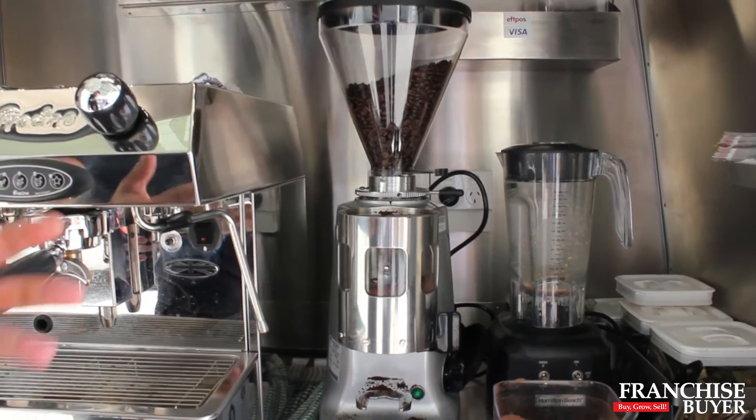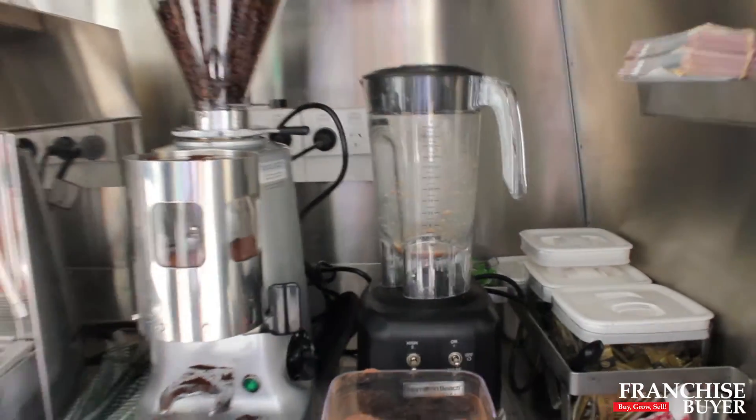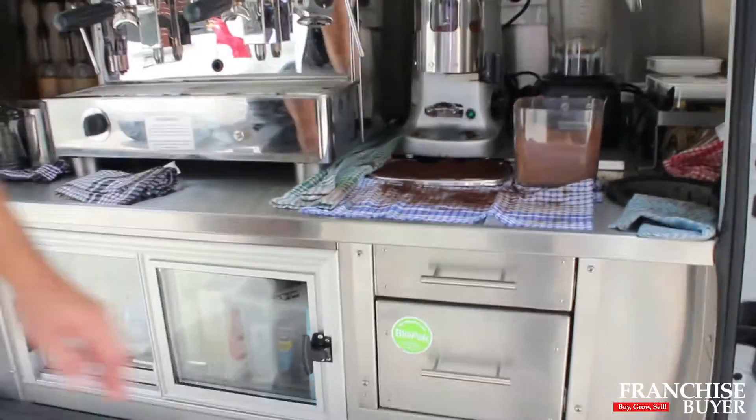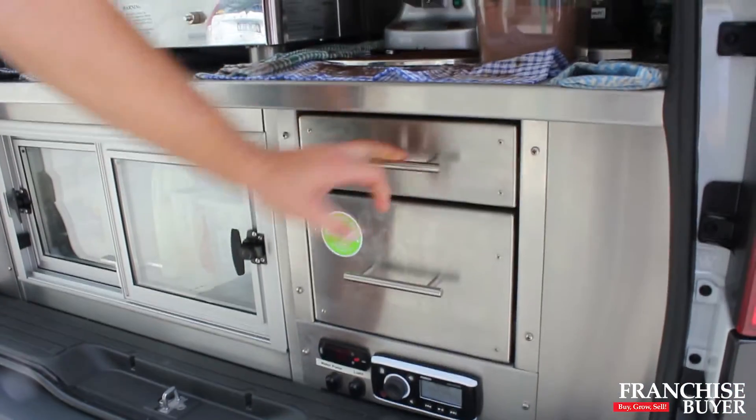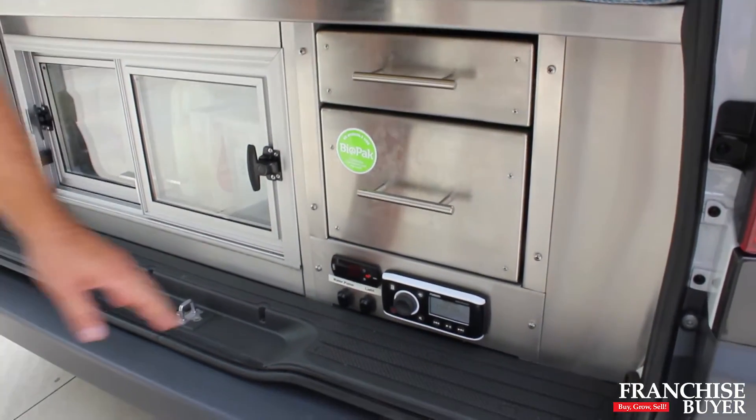Everything is done big — we've got our blender there for our frappes. Plenty of storage here: your cash box, plenty of storage space. We use Biopack as we're all about the environment and so forth.